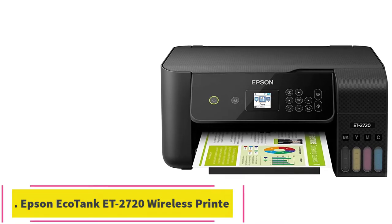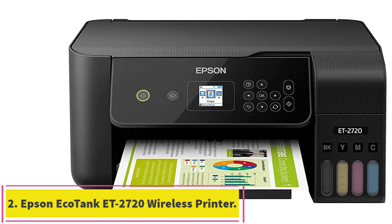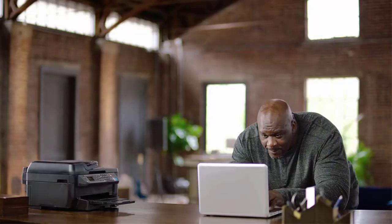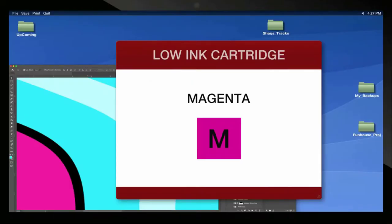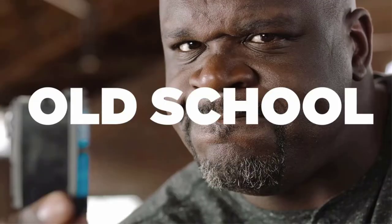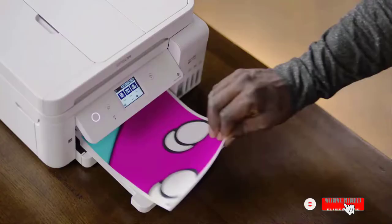At number 2: the Epson EcoTank ET-2720 Wireless Printer. If you are looking for the best printer that can print business cards, the Epson EcoTank ET Inkjet Printer is a cartridge-free, all-in-one SuperTank Inkjet Printer. The cartridge-free feature makes it much more economical — you can save up to 90% of your cost with a budget-friendly replacement ink bottle.